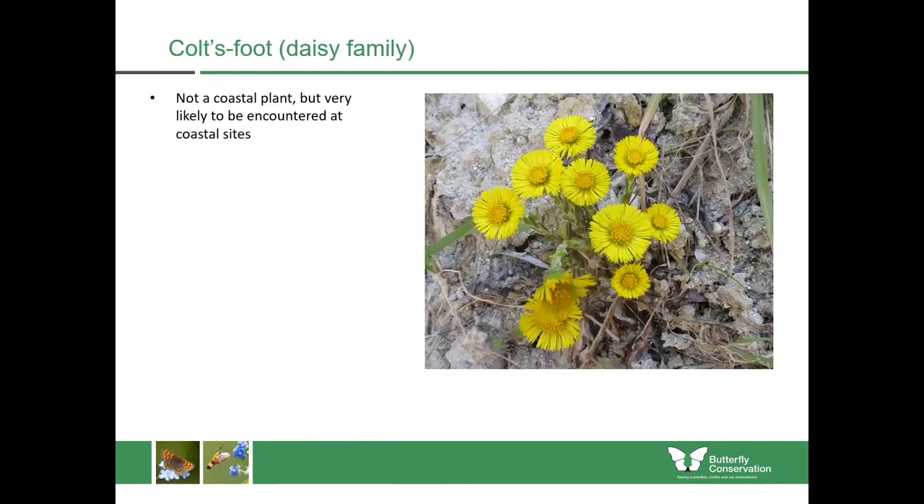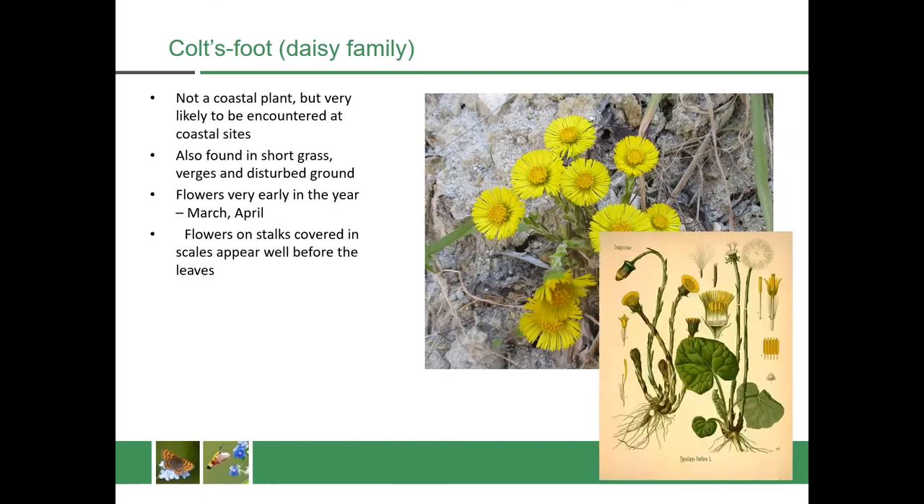Coltsfoot is another plant which isn't only coastal but is very likely to be encountered at coastal sites such as sand dunes, and it's also found in areas of short grass, road verges and disturbed ground. It flowers really early in the year, usually in March and April. The flowers are contained on stalks covered in scales that appear well before the leaves, so these flowers come up on their own and the leaves come up later. The leaves, when they do appear, are quite large and hoof-shaped — hence the name coltsfoot. This is a really important early source of nectar and pollen for insects when they emerge early in the year.